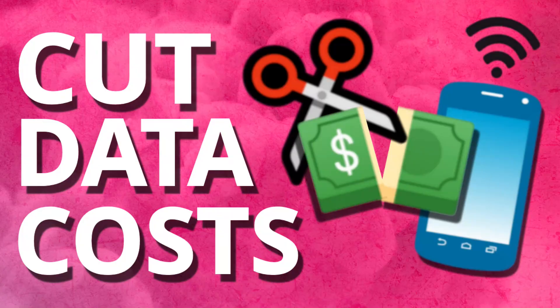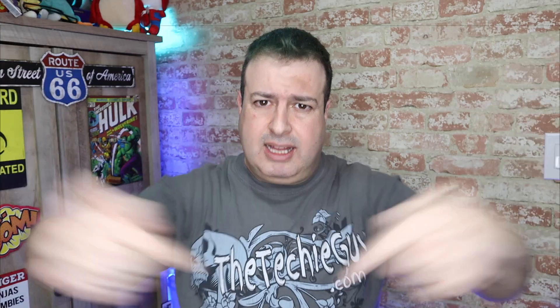Hi, welcome to another episode of Talking Tech with the Techie Guy. My name is Leron Segev, where I make tech simple. If you're into phones, gadgets, apps, tips and tricks, and how-tos, hit that subscribe button and let's get on to today's show.